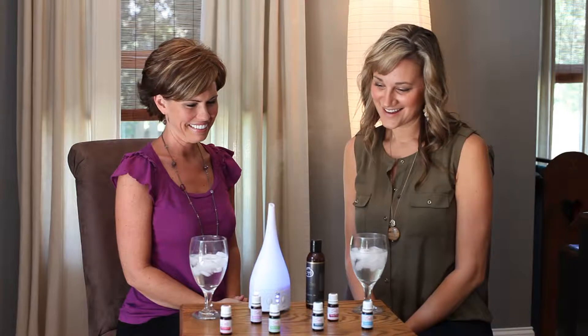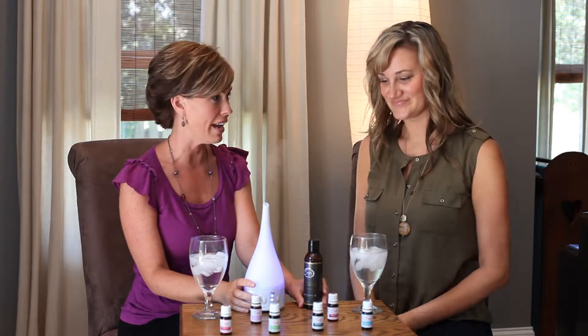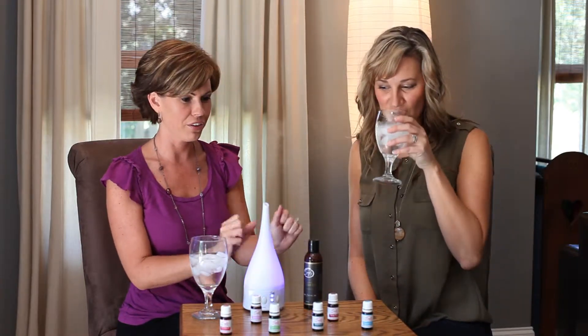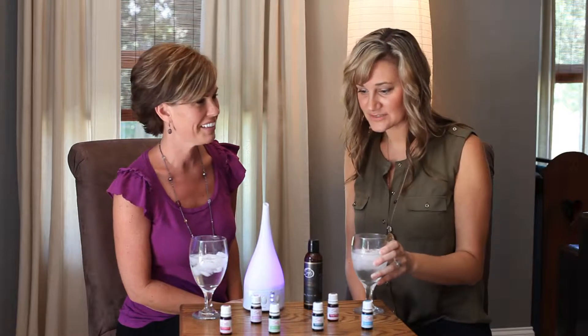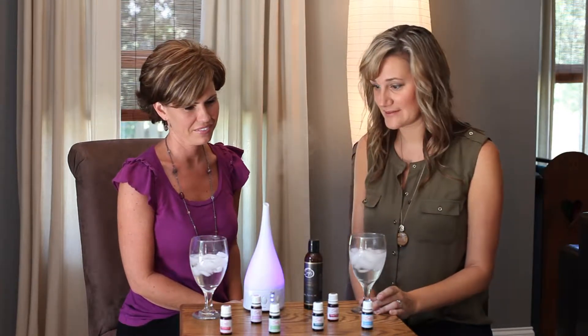I'm Tiffany and I'm Lisa and we're going to talk about the romance package. This package comes with the diffuser and fractionated coconut oil, which is great because you have both of your methods of use. Diffusing by the bed — we can talk about that first.